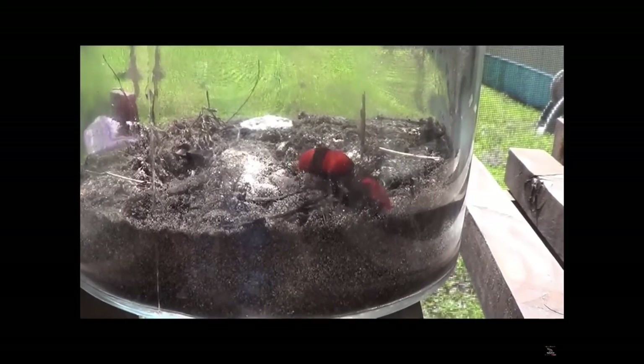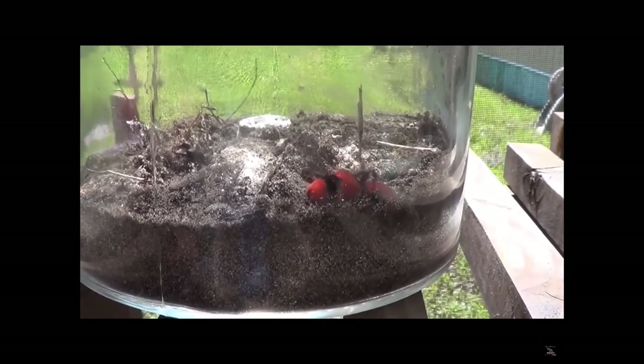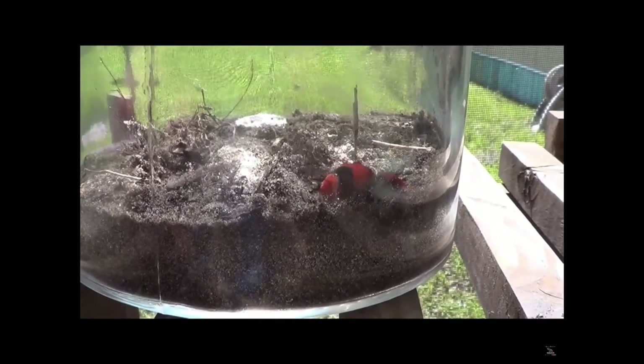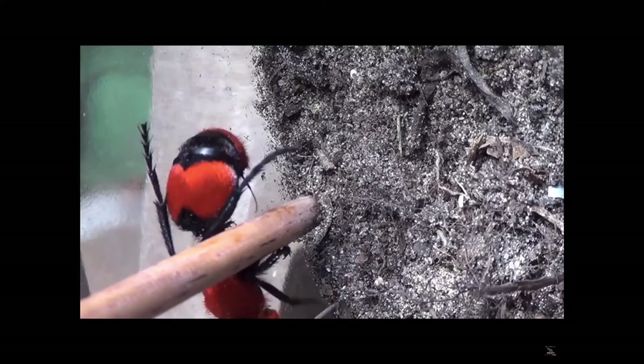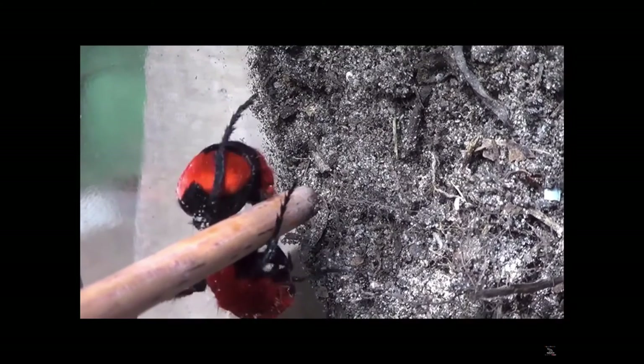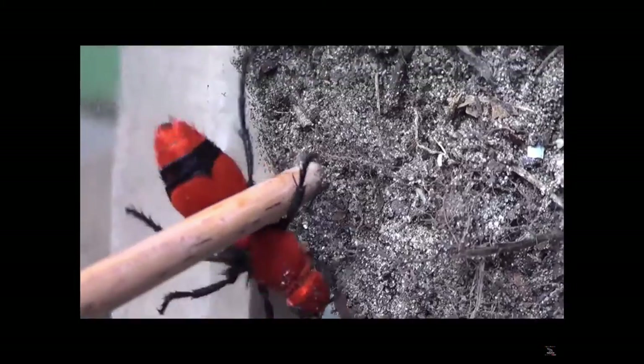Some things to remember when encountering a red velvet ant: first, they do have a hard exoskeleton and they're kind of hard to kill, especially when they're on dirt — I wouldn't attempt to squish one with a flip-flop. Also, they are fast; they'll be out of your area pretty quickly.